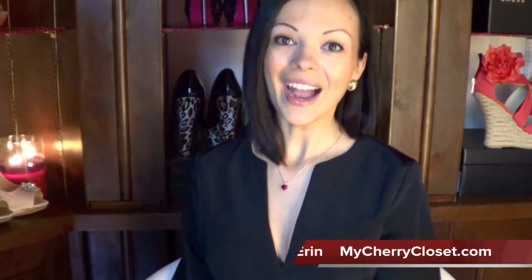Hi everybody, I'm Erin and welcome to My Cherry Closet. I just got a new pair of shoes in from Shoe Dazzle. The shoe name is called Lottie. I ordered her in size seven and a half in the color black. I'm super excited — she looked really sexy online. Let's see what we have.